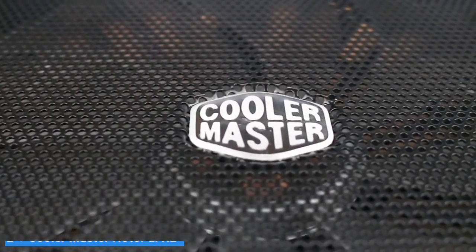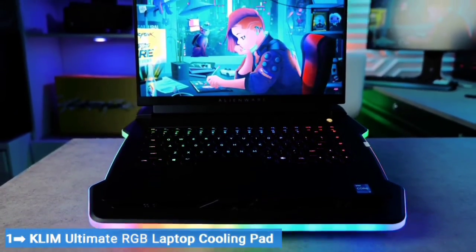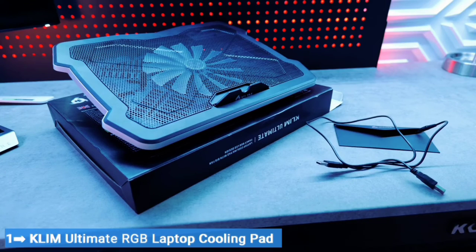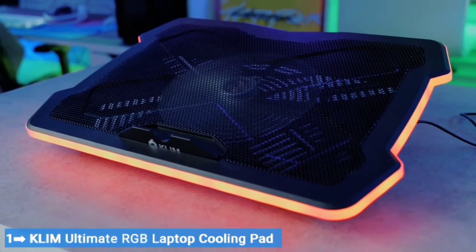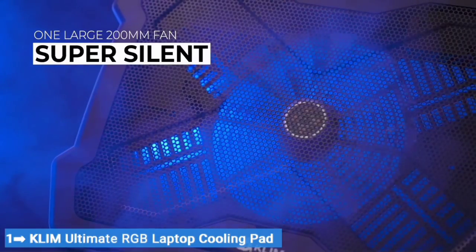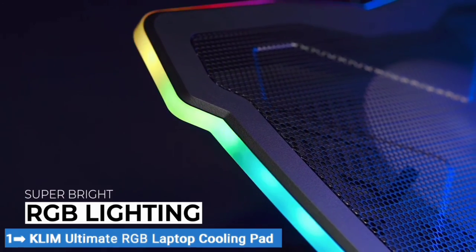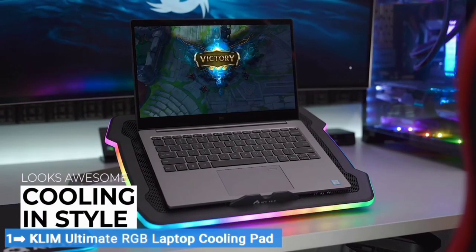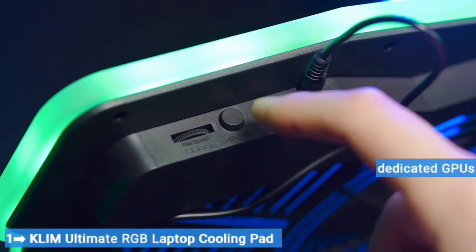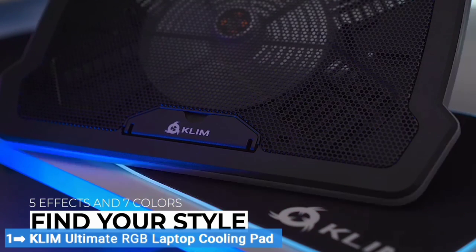Number 1: Klim Ultimate RGB Laptop Cooling Pad. Gaming laptops produce substantial amounts of heat, especially when running the most demanding games. Despite manufacturers making a lot of progress in recent years to equip laptops with relatively efficient cooling solutions, it's still an issue that weighs down the laptop gaming experience. The Klim Ultimate RGB Laptop Cooling Pad features a powerful 200mm fan that runs at 750 RPM, ensuring quiet operation with excellent airflow. A robust full metal platform supports the laptop while also helping with cooling. During our testing, we were impressed with how well it kept temperatures in check, notably with specced-out gaming laptops sporting dedicated GPUs. Performance isn't entirely on par with the Kautek or Cooler Master options due to the smaller single fan setup, but it's more than enough to handle anything you can throw at it.